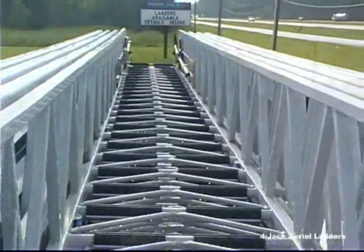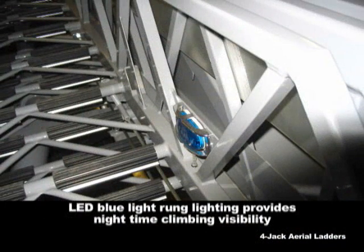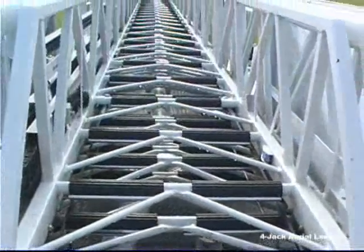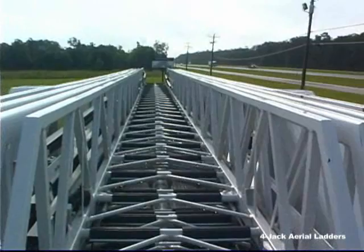All welding is done by ANSI certified welders. The wide ladder sections are clutter-free with Ferreira's E-chain electrical system. Our standard LED blue light rung lighting provides great vision and safer nighttime climbing. Ladder rungs have slip-resistant rubber covers, attached with a metal cleat and adhesive for easy replacement. They don't wear down or become damaged like the serrated surface on some other aerial ladder rungs.